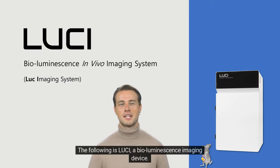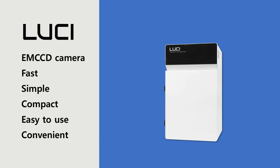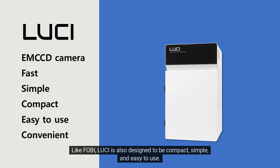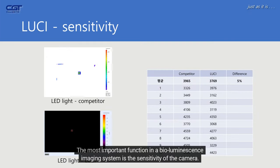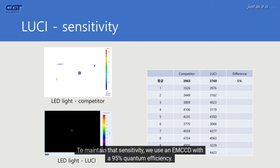The following is Lucy, a bioluminescence imaging device. Like FOBI, Lucy is also designed to be compact, simple, and easy to use. The most important function in a bioluminescence imaging system is the sensitivity of the camera. To maintain that sensitivity, we use an EMC-CD with 95% quantum efficiency.